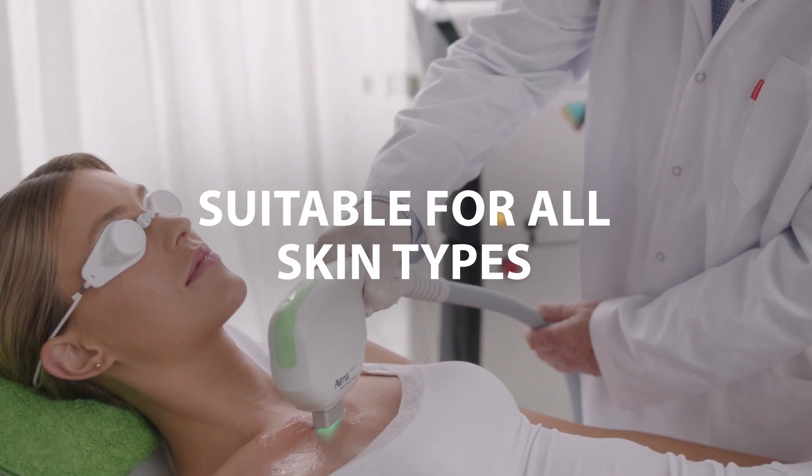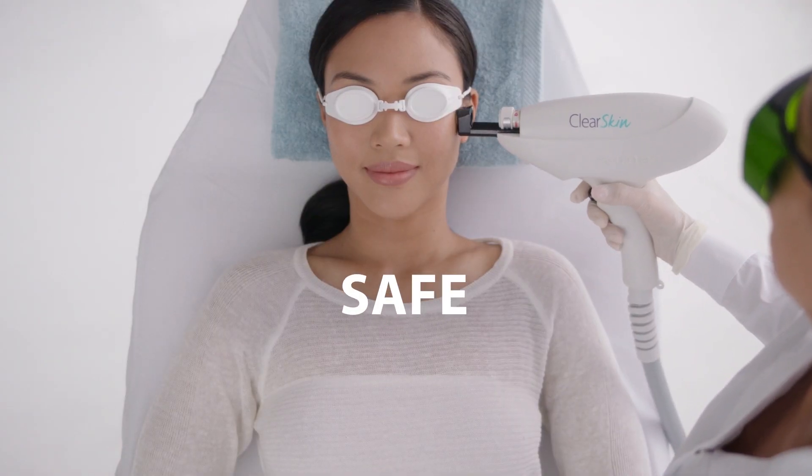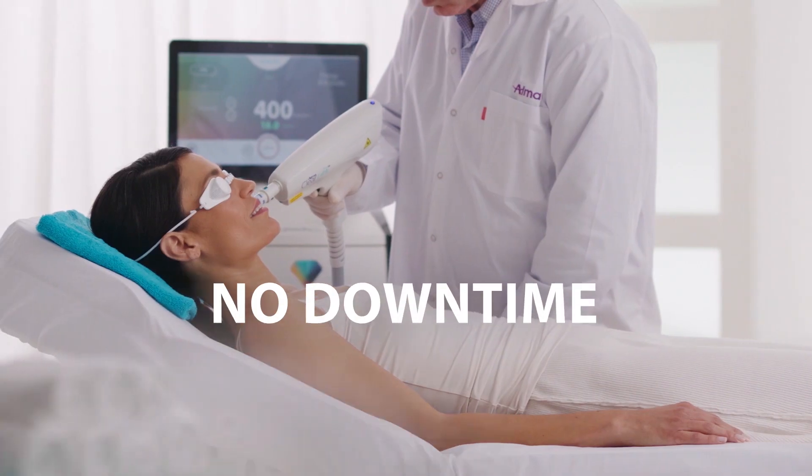Harmony's treatments are suitable for all skin types. It's safe, virtually painless and with no downtime.